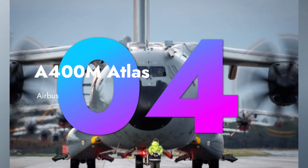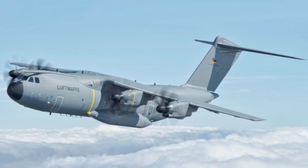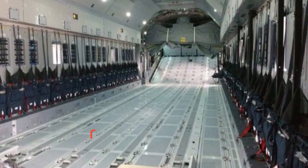The European powerhouse, the Airbus A400M Atlas, boasts remarkable versatility. It can transport heavy cargo, conduct airdrops, and even refuel other aircraft in mid-air. Truly a modern marvel of aviation engineering.